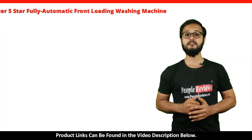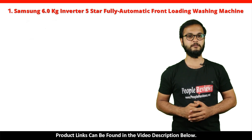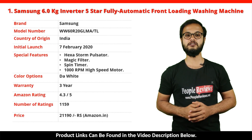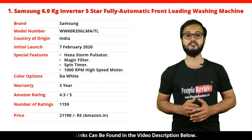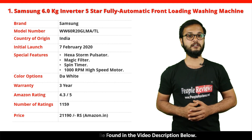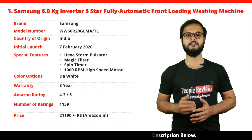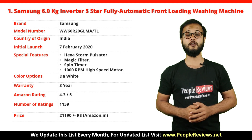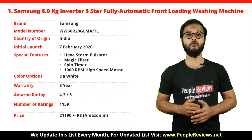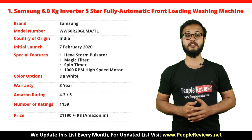Number 1: Samsung 6kg Inverter 5 Star Fully Automatic Front Loading Washing Machine. It's a made in India product launched in February 2020. Special features include Hexa Storm Pulsator, Magic Filter, Spin Timer, and 1000 RPM spin speed. It comes with a 3-year warranty and is available in white color. It has got 4.3 out of 5 rating with over 1,159 ratings on Amazon. You can buy this product on Amazon for just Rs. 21,190.